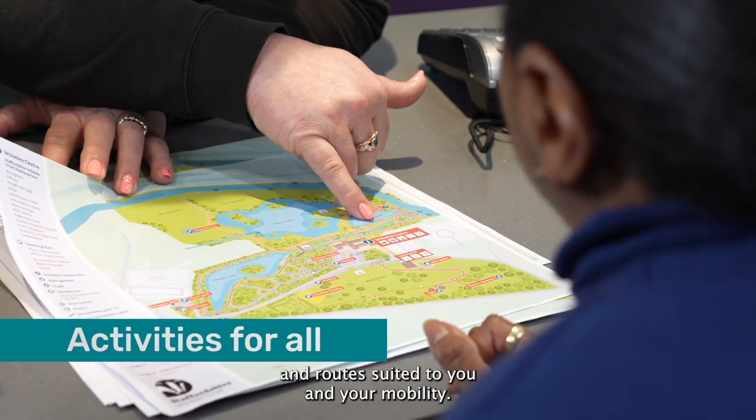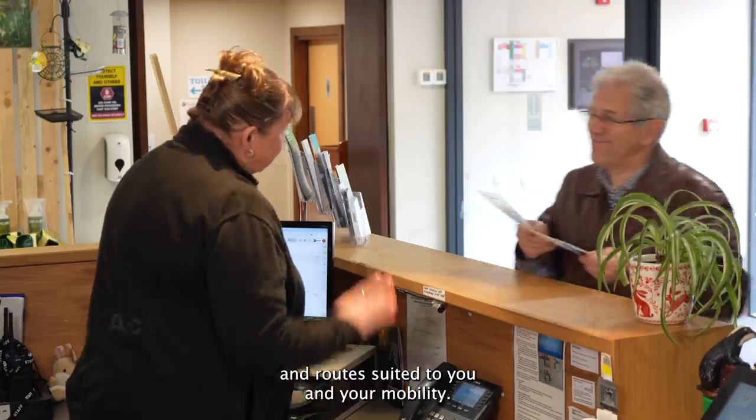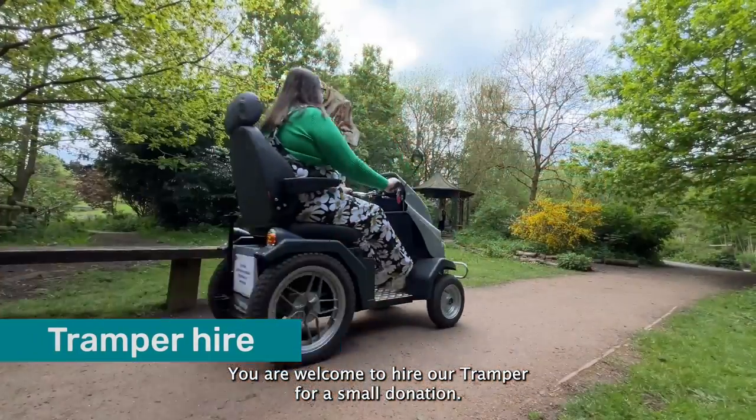We can suggest activities and routes suited to you and your mobility. You are welcome to hire our tramper for a small donation.